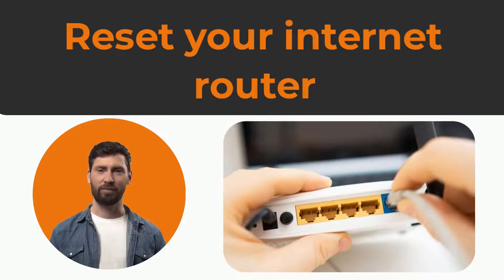If restarting your Alexa hubs doesn't do the trick, you might want to check your internet connection and see if it's stable or acting up. If that's the case, unplug your Wi-Fi router and wait for a minute before plugging it back in.